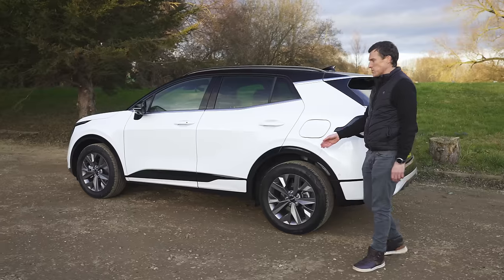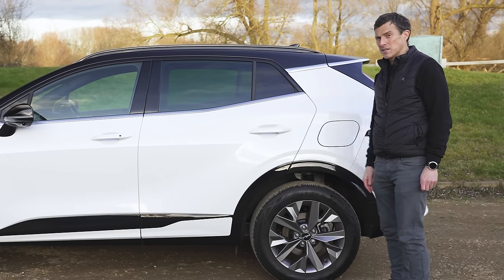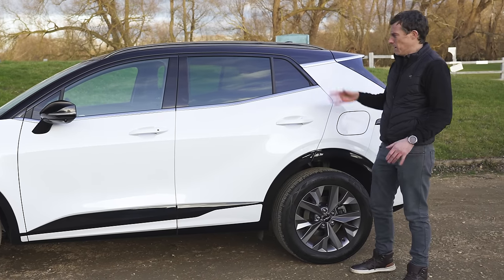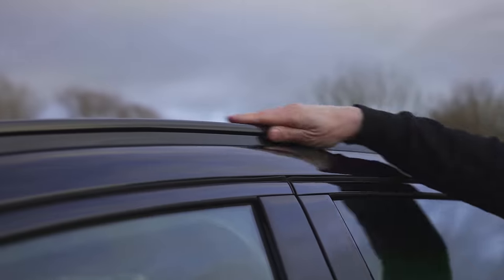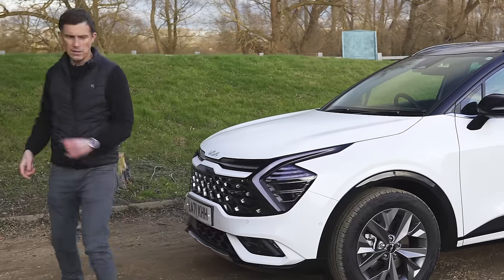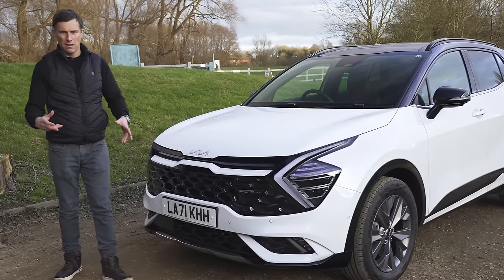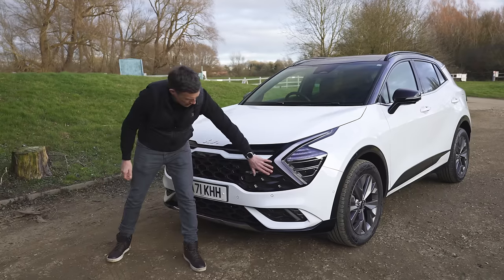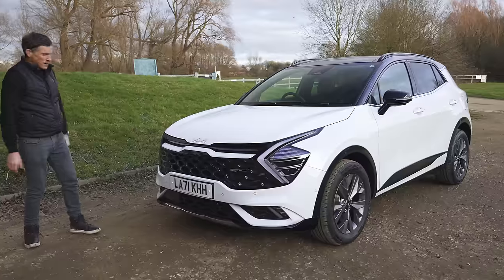Moving down the side, wheel sizes start at 17 inches — probably too small — these are the 18s, though you can get 19s. I like the way there are these two lines here; one of our team members doesn't, but I disagree — it looks quite cool. I quite like this car from the side. It looks neat. This is the GT Line S, the top of the range, which has black roof bars rather than the standard silver ones.